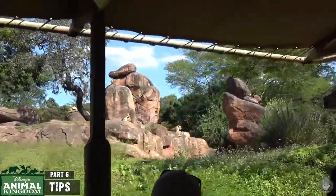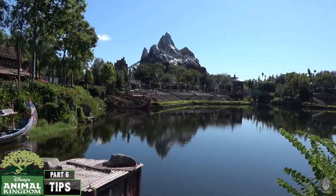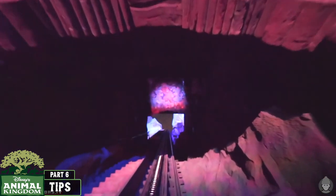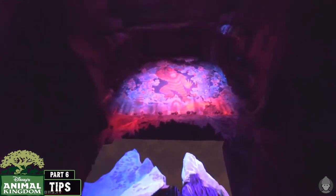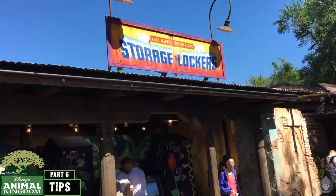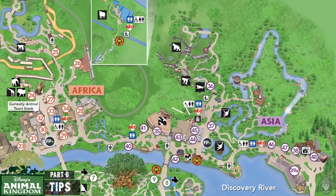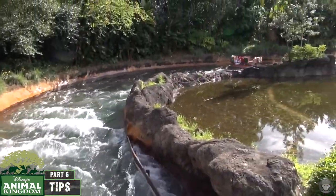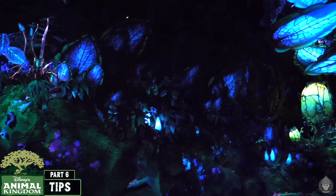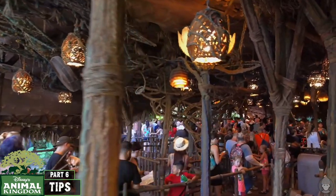Another strategy is to hit Flight of Passage at rope drop before heading over to one of the animal trails later in the morning. For Expedition Everest, there are very short lines first thing in the morning at rope drop, but it's really cool to experience at night. You can also use FastPass on Expedition Everest, but you can save a slot by using the single rider queue. If you get nauseous on rides, I'd recommend sitting at the front. If you're brave enough to get soaked on Kali River Rapids, there are two-hour lockers nearby where some guests store a spare change of clothes — it's a very good FastPass choice as queues can get very big and it doesn't offer a single rider queue. For the Navi River Journey, I really appreciated it, but it doesn't meet everyone's expectations, so I don't think it's worth a FastPass slot and I wouldn't recommend waiting over 40 minutes in a queue for this one.